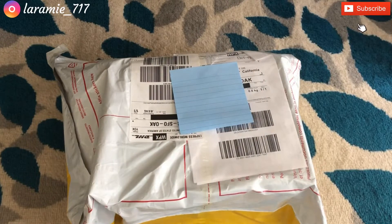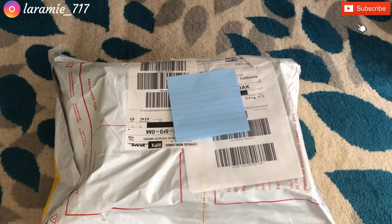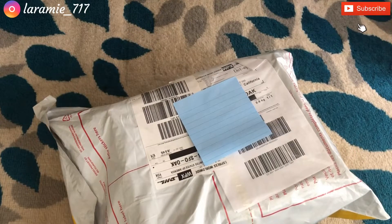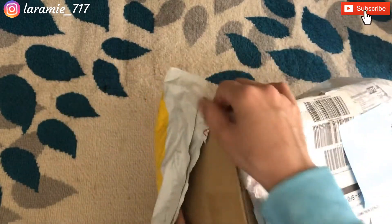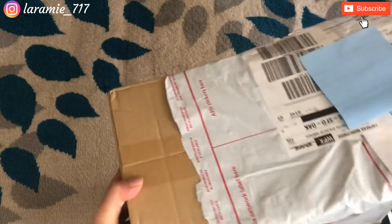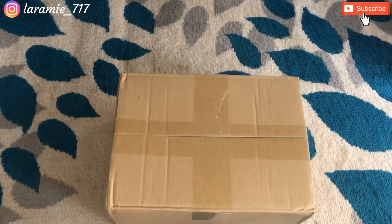Hello everybody, welcome to my channel! Today we have another very exciting unboxing. This is an item that I found on a Japanese vintage dealer site. Technically it's not a vintage item, but when I found it I just had to order it. It was on sale — hang on a second, sorry, my phone was giving me a low battery sign.